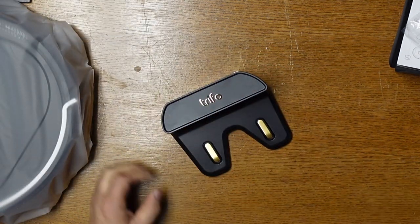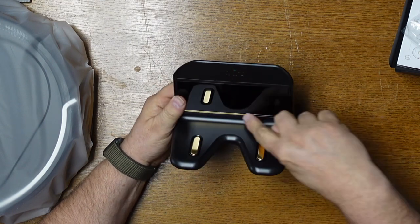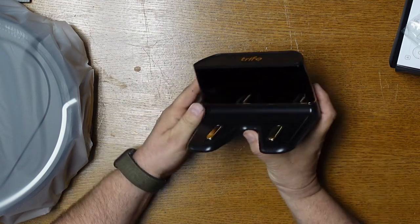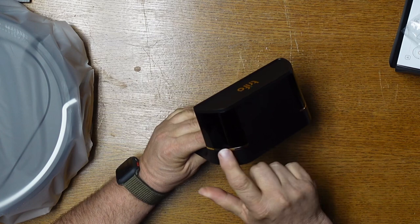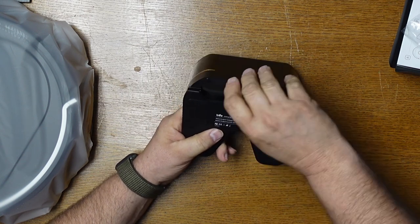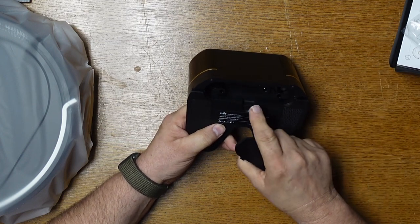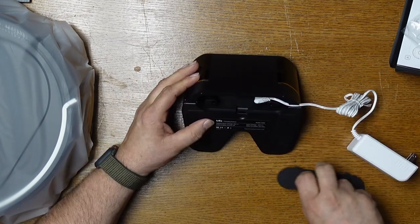Next is the base charging station with its built-in Wi-Fi connection for the robot. On the bottom you can see the gold contacts that connect and charge the bottom side of the robot. Once you place your charging station on the ground, make sure there's six inches of clearance on each side so it doesn't interfere with the robot backing up into its charging station.